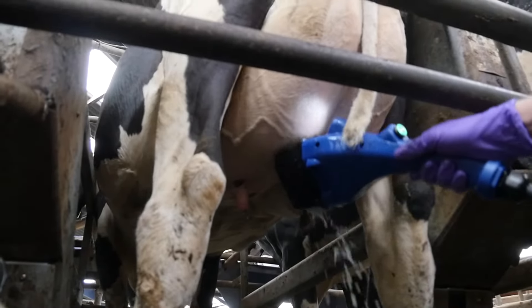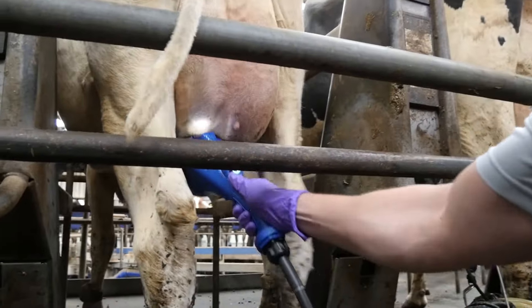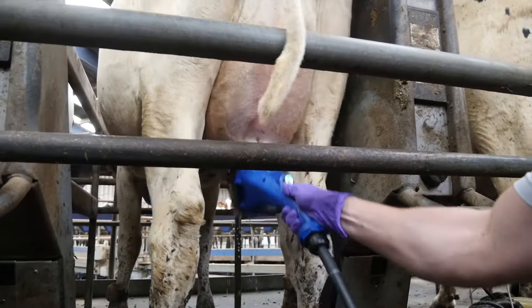Welcome to our exceptional one-step prep routine, where the teat is washed, disinfected, stimulated and dried, all in less than 10 seconds.